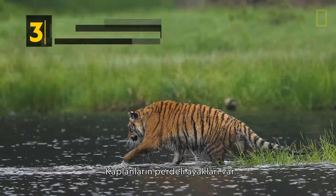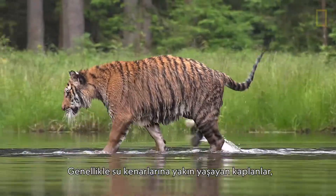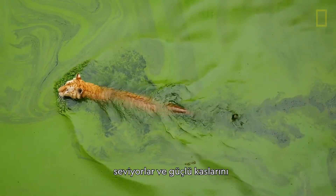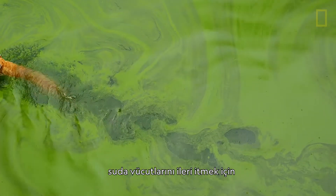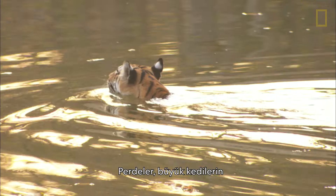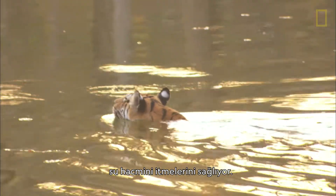Tigers have webbed toes. Often living near bodies of water, tigers have adapted for a semi-aquatic lifestyle. They appear to enjoy being in the water, unlike most cats, and are excellent swimmers, using their powerful muscles to propel their bodies in the water. They've also evolved to have webbing between their toes, which allows the big cats to push around a greater volume of water with each stroke of their paws.